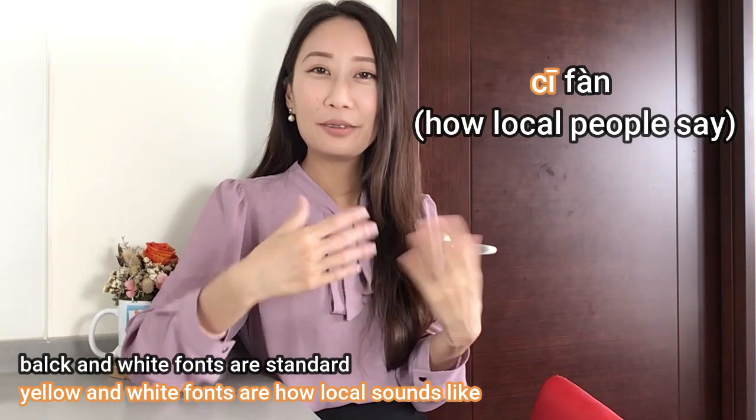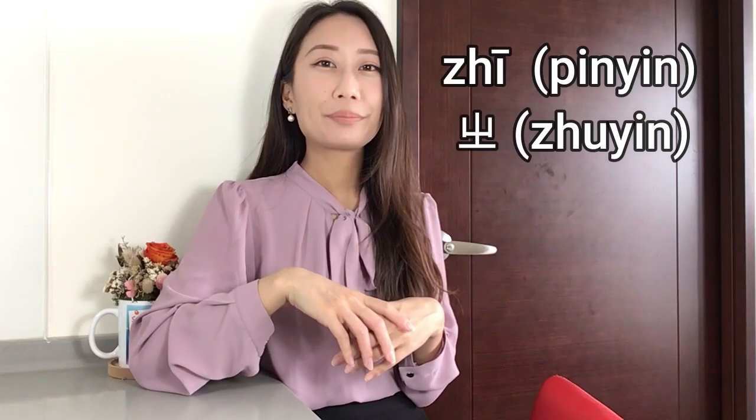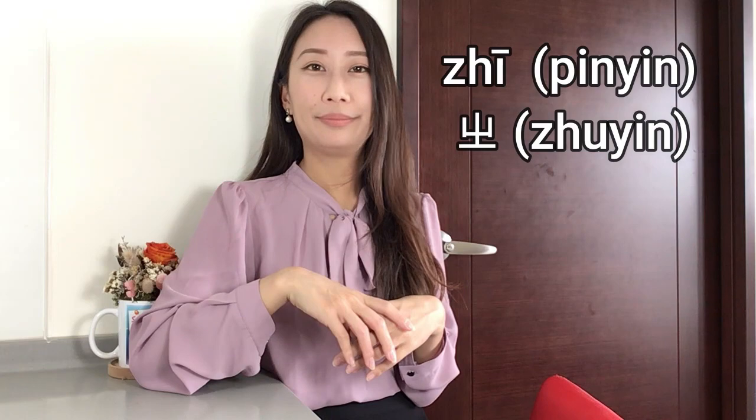Let me tell you that there are some pronunciations that Taiwanese people tend to pronounce badly — or it's just our accent. There are three pronunciations you have to be more relaxed about. The first one is 知. In the standard way, we need to curl our tongue — 知 — but in day-to-day life we don't really say it like that.